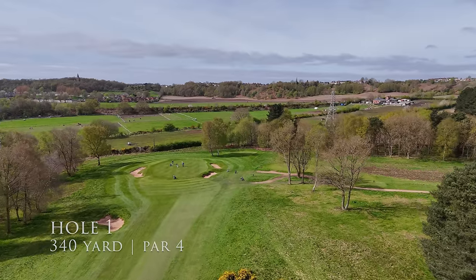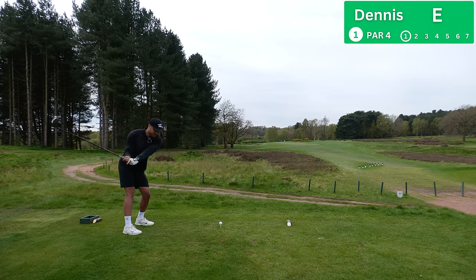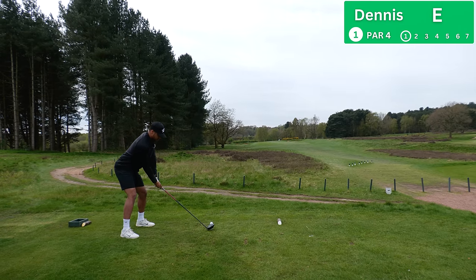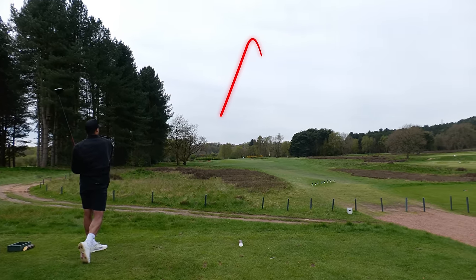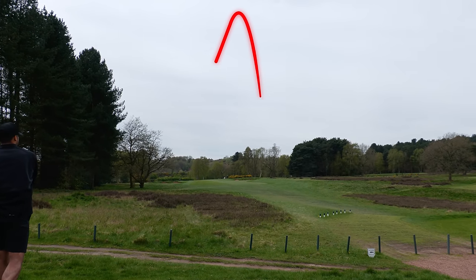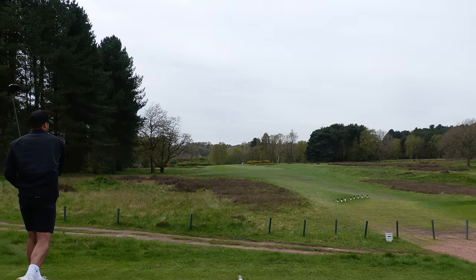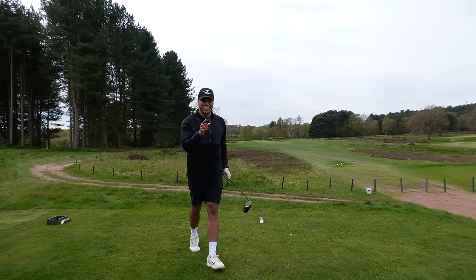Hole number one, par 4, 340 yards, fairly straight with fairway bunkers guarding the first tee shot. Driver in hand, just get it in play. It's a little bit floaty, short of the bunker — we'll take it. Just in the right rough, almost shanked it but it's in play.